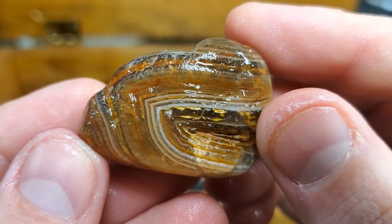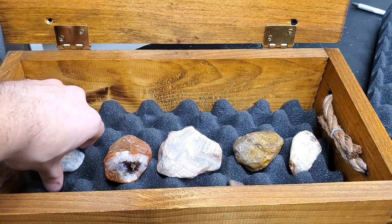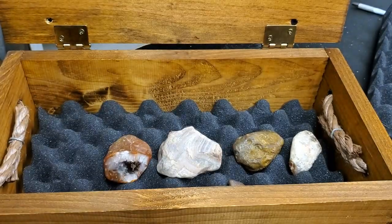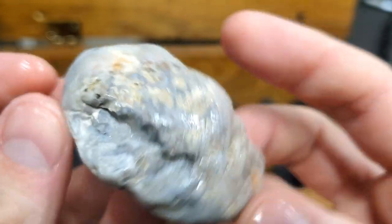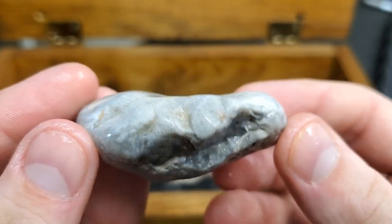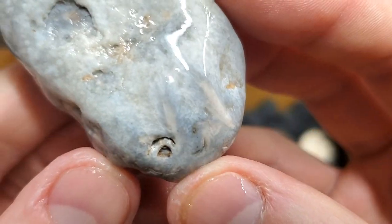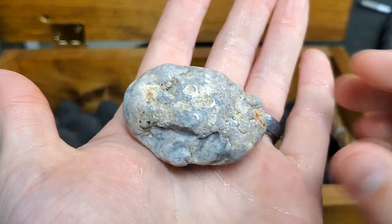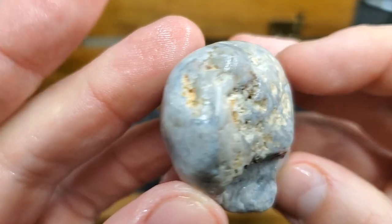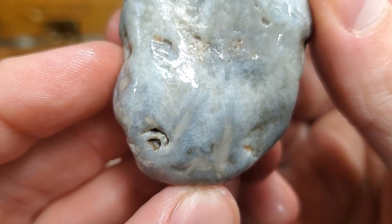This one is very special to me — really, really special because I didn't find it. My beautiful wife found it. We were at a beach just looking around and she said 'look at this, what's this?' I said, 'that's a sagenite agate' — you can see the sprays going on there and throughout. This is the biggest thing she's ever found. Not too bad. They're really cool, look at those details.